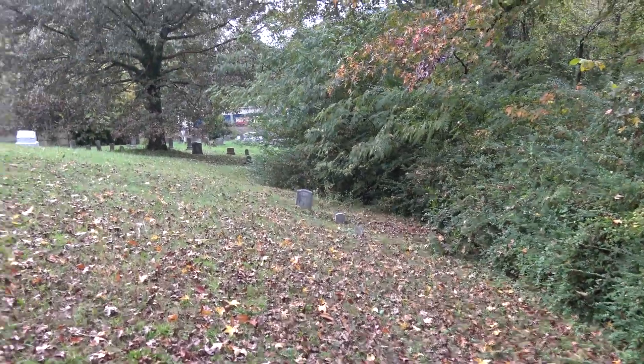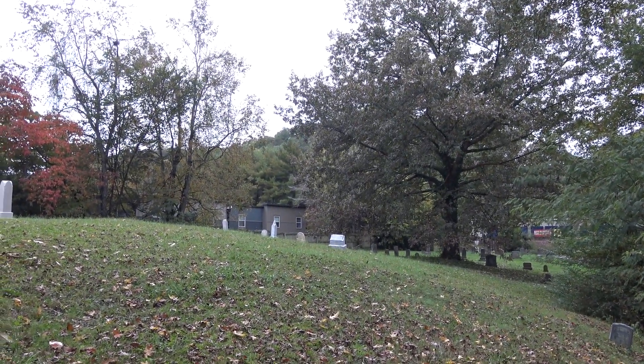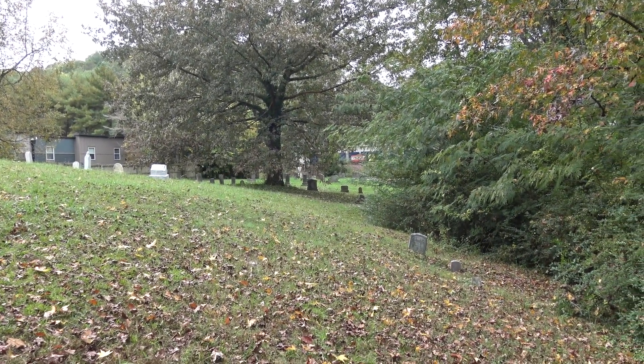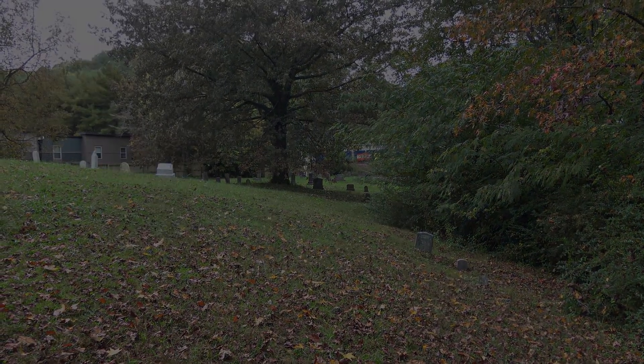Anyway folks, that was a quick look at the Sivley Cemetery. Hope y'all enjoyed it. I'm off to go on some more journeys — until then, why don't you go on a journey of your own? We'll see you next time. Bye-bye.